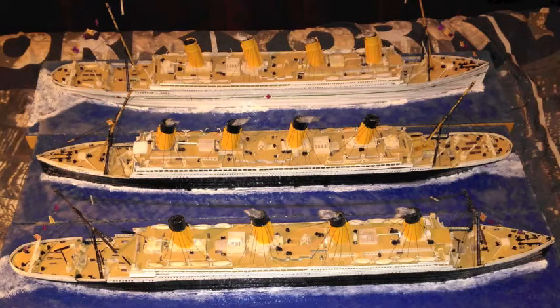SuperDuperFacts. Titanic was ordered on September 17, 1908. Olympic was ordered one year earlier, in 1907. Britannic was ordered in late 1911.